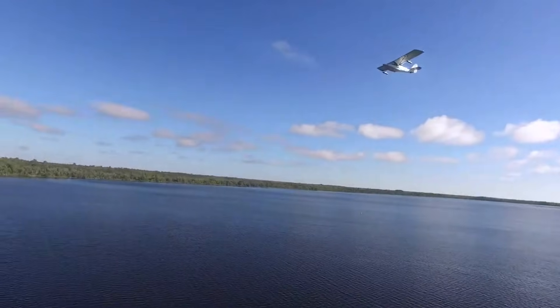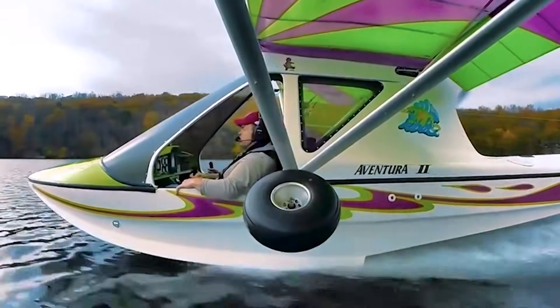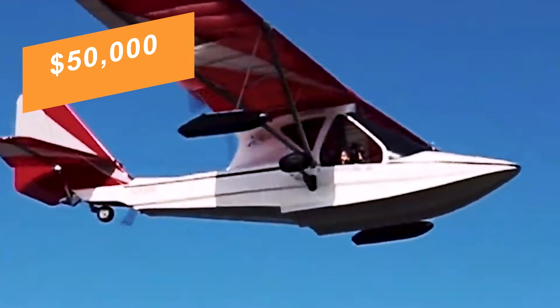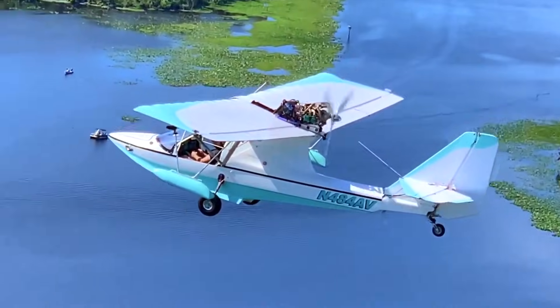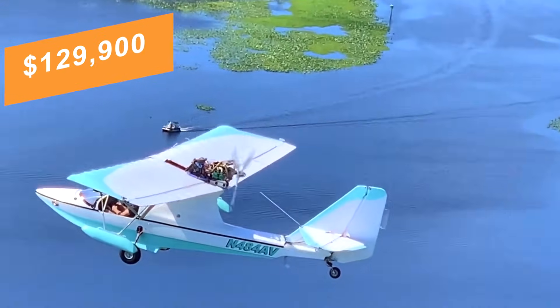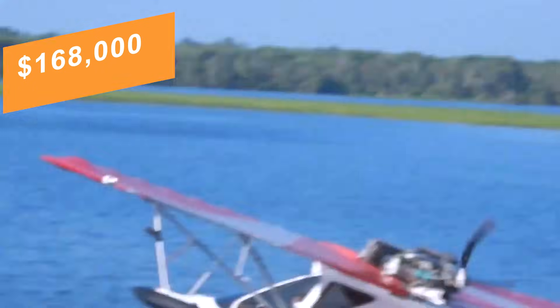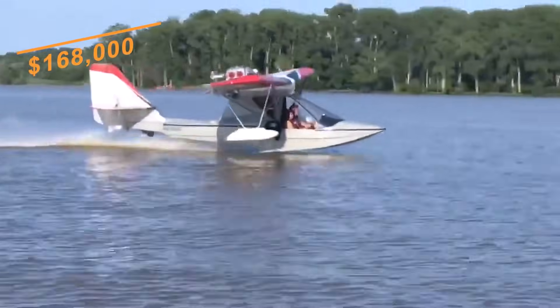Pricing depends heavily on configuration. Basic kits can begin under US$50,000, while factory-built light sport Aventura 2 aircraft usually list from about US$129,900 to roughly US$168,000 before taxes and optional equipment.